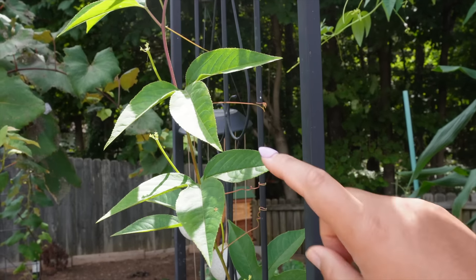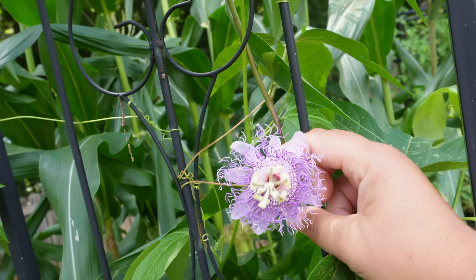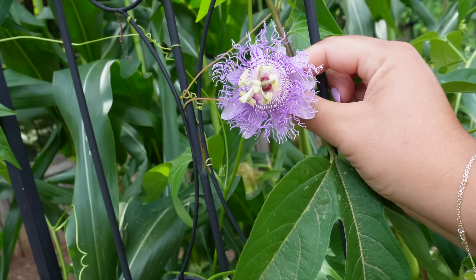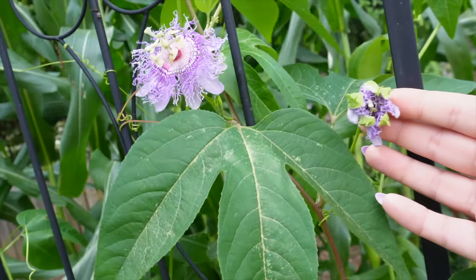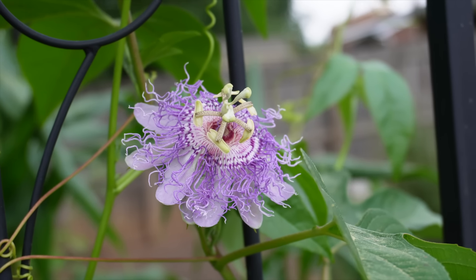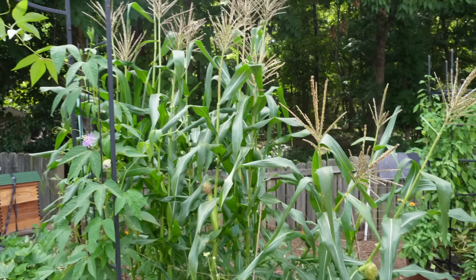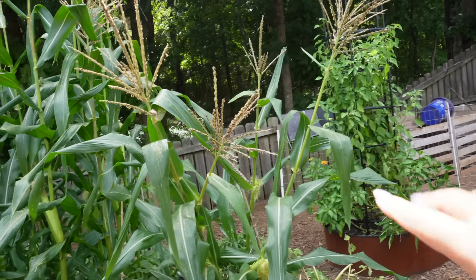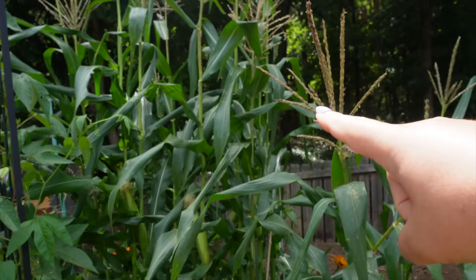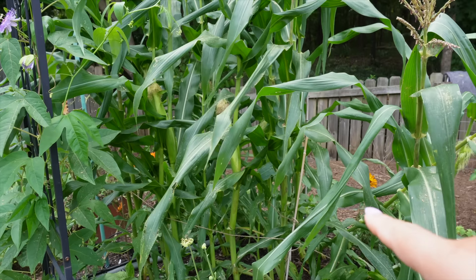I've got one passion flower vine here and another one over there — here's one of the flowers that just opened up. These are called maypops here in North Carolina; they're a native plant and a native edible fruit that makes passion fruit. I probably won't get any passion fruit this year but I'm hoping for next year. In this bed connected to it, I've got corn — and some of it has already fallen over from the wind. I'm going to have to reinforce it because I have cobs forming and I don't want them destroyed before I get corn.